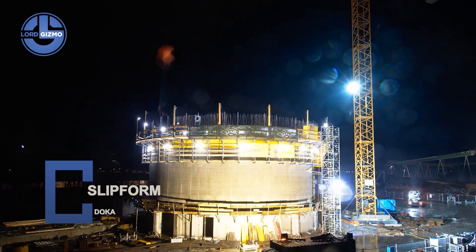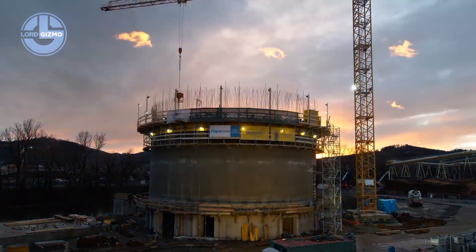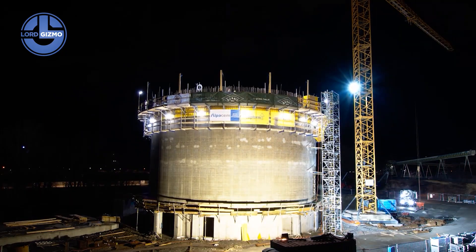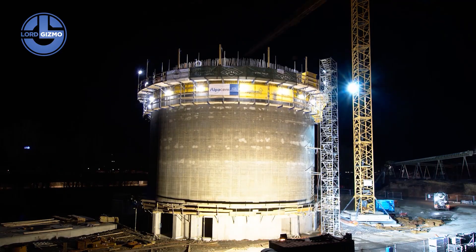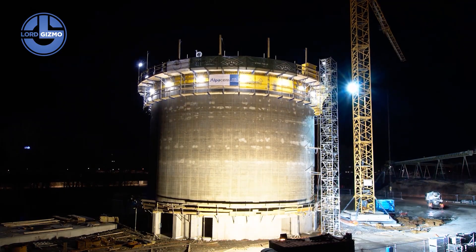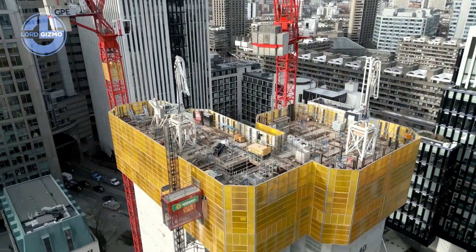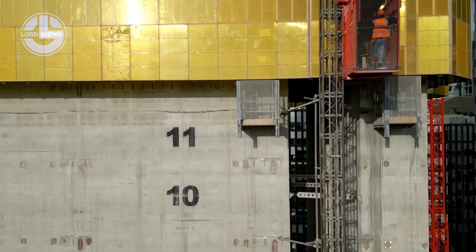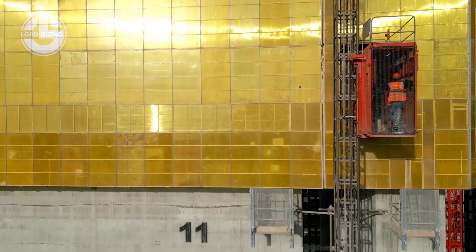This is DOCA Slipform, a continuous concrete forming system developed by DOCA, one of the world's leaders in formwork technology. Unlike standard formwork, slipform doesn't wait for curing. Hydraulic jacks slowly lift the entire formwork upward while fresh concrete is poured at the base. The structure grows seamlessly, without breaks or joints.